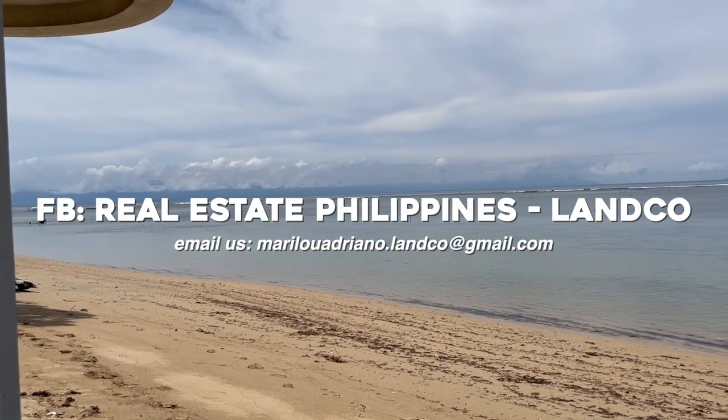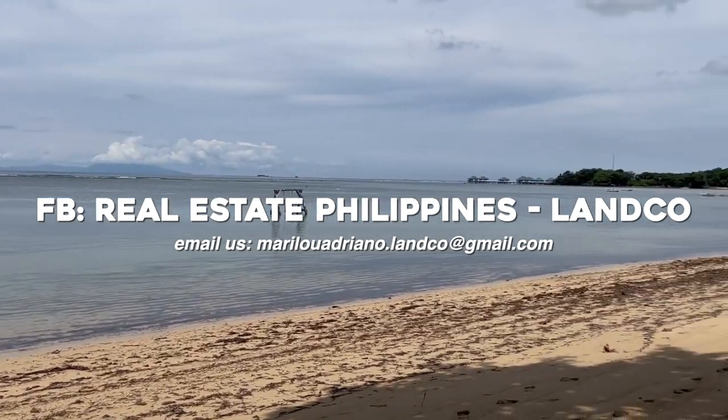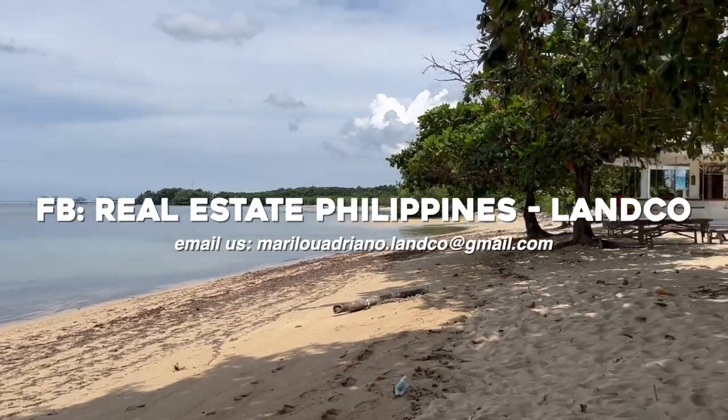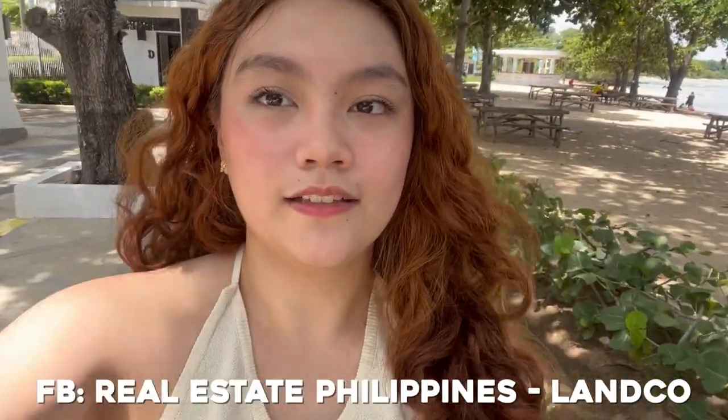If you want to inquire, go to our Facebook page and send us a message — RealestatePhilippines-Lanco. So guys, that is it for our tour. If you want to contact us and have a face-to-face trip here so we can show you the lot and everything, go to our FB page and we'll gladly accommodate you. Thank you guys for staying in this vlog. I hope you liked it — comment down below your questions about this place, and I'll see you guys on my next vlog.